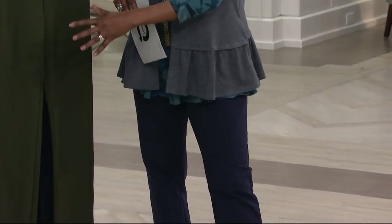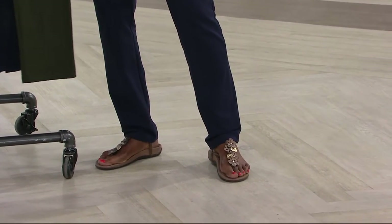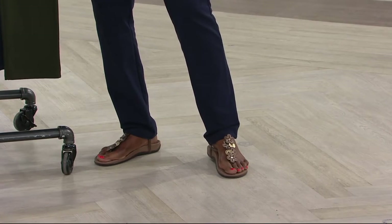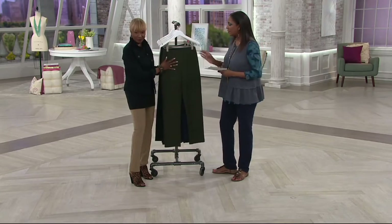Let's walk through some of the details. This is the slim leg — it is not a legging and it's not like fitted. It's a slim leg, but it tapers beautifully. So it's great with all the more voluminous tops that we wear.